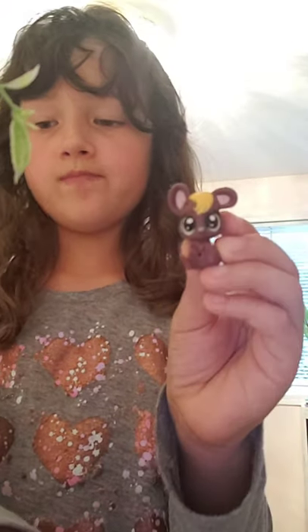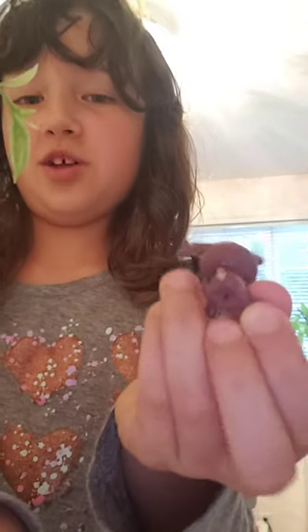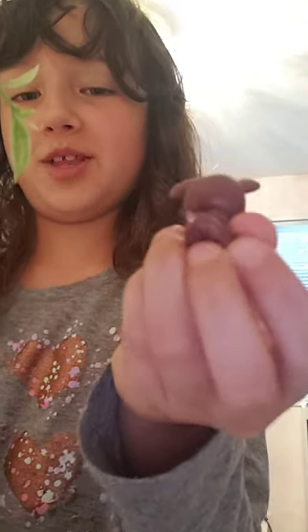She's a girl and her name is Brownie. As you can see, I was not smart a long time ago and I picked off her tail.